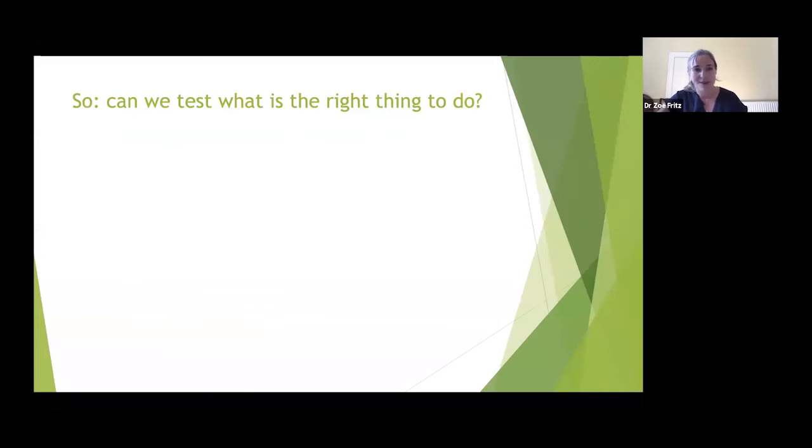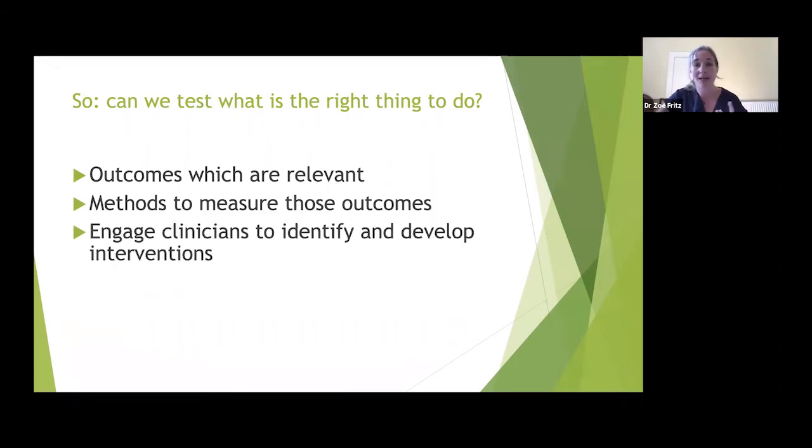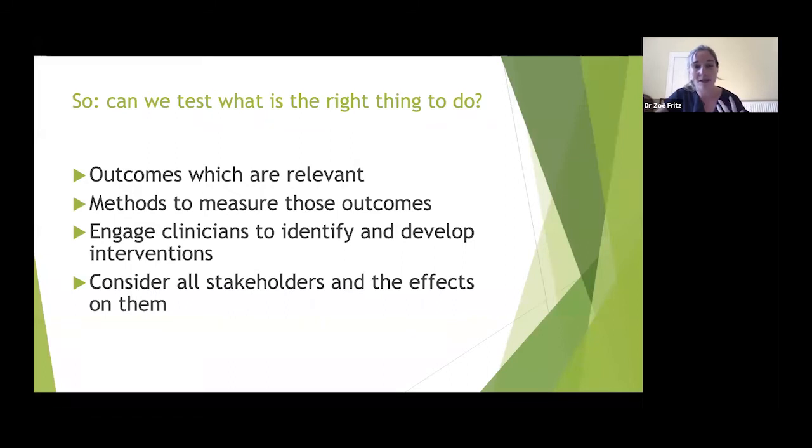So to bring that all together: can we test what is the right thing to do? Yes, if we have outcomes which are accepted to be good without proof, reasonable methods to measure those outcomes — qualitative, quantitative, health economics — and we engage clinicians and others to identify and develop interventions. Critically, we must consider all stakeholders and the effects on them.